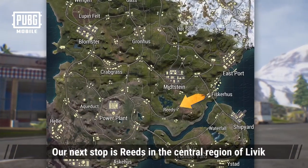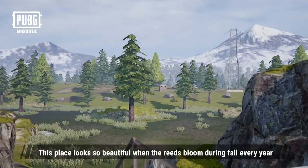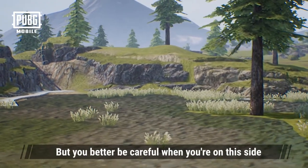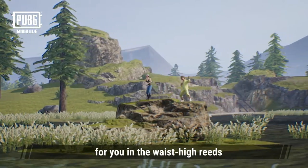Our next stop is Reeds in the central region of Livick. This place looks so beautiful when the reeds bloom during the fall every year — it's like a paradise on earth. But you better be careful when you're on this side, as you never know who or what might be waiting for you in the waist-high reeds.